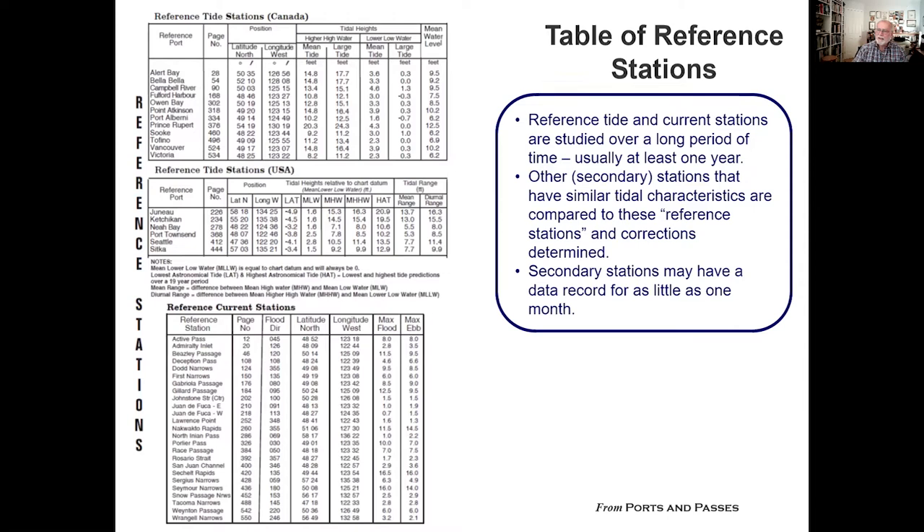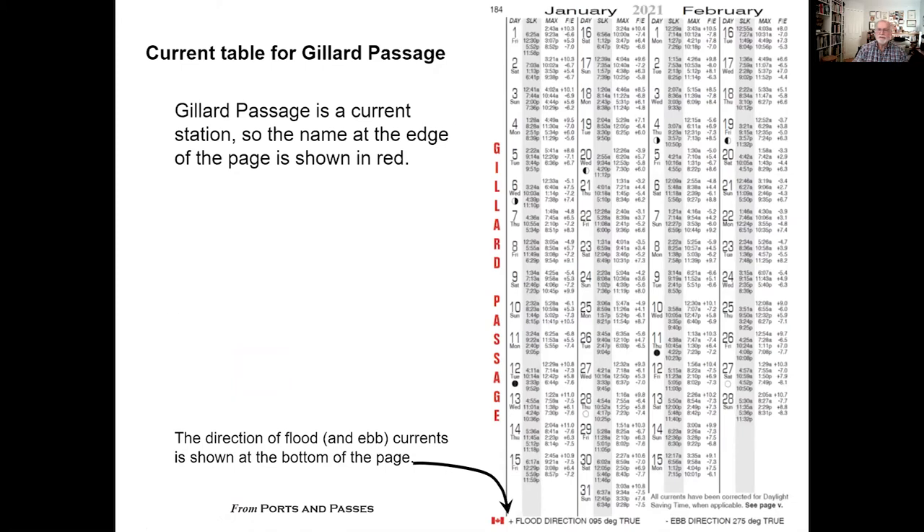You can see that there are a number of different reference stations listed, and some of them are very critical, some of them not so much. Gillard Passage is a critical reference station. As you can see, its name is in red on the margins, which indicates that this is a current station. You can also notice at the bottom of the page that the direction of the flood and ebb currents are identified, and this is important information because sometimes it's not immediately obvious which direction the flood or the ebb goes.